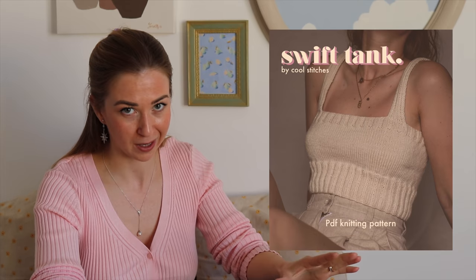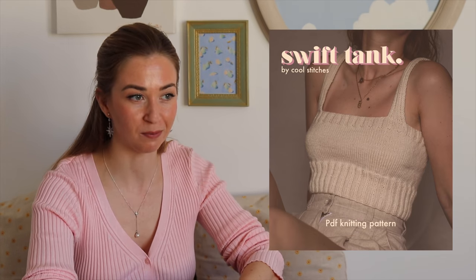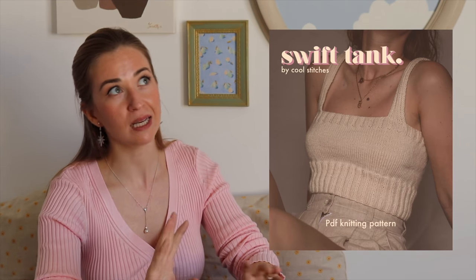The last pattern from Cool Stitches — by the way, she's also on YouTube, I'll put a link in the description — is called Swift Dance. You can clearly see it's not a sewing pattern. I'm slowly starting my knitting journey — not very successfully, we can debate that. But when I saw this pattern I thought it's an amazing project for me because it won't take too long, and with summer coming, this is my next knitting project.